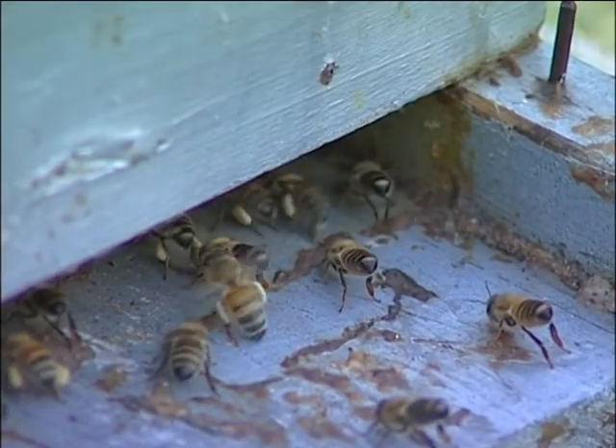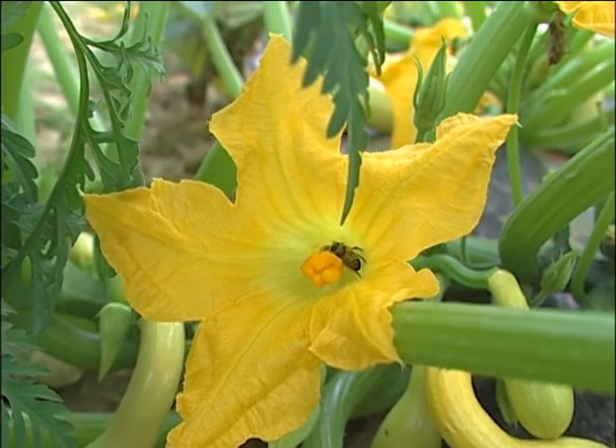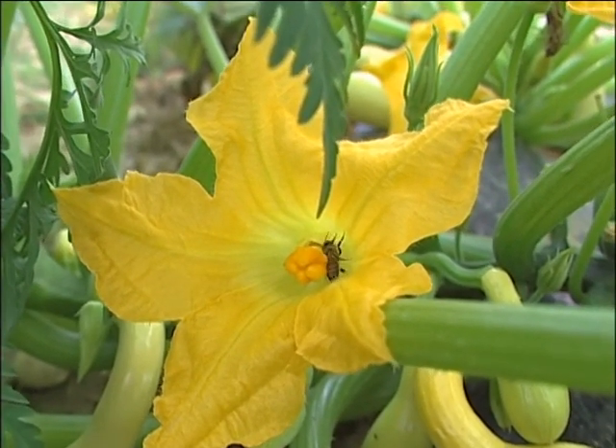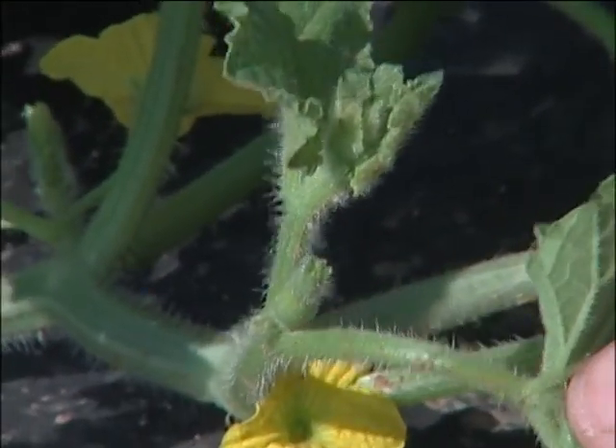Honeybees collect some pollen as a source of protein for developing bees. However, their primary task is collecting nectar from each blossom. In the process, grains of pollen are spread to the stigma of each female bloom the bee visits.